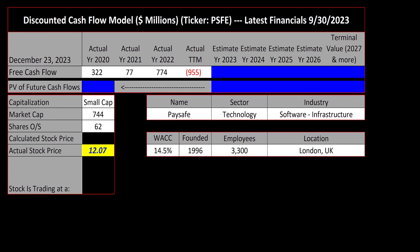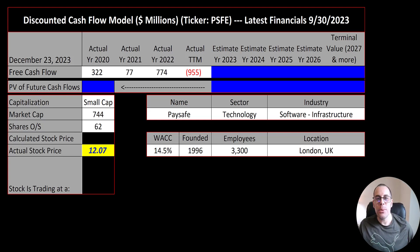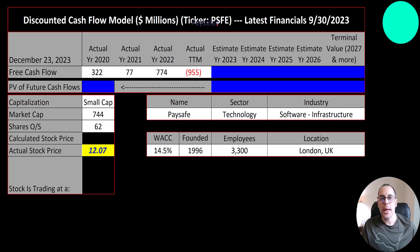Welcome to my channel, I'm Scott, and in this video I'm going to walk you through the process of valuing PaySafe stock so we can determine if it's a buy or a sell. Let's get started with the model.